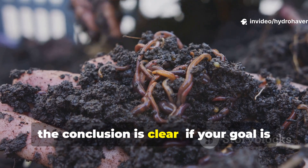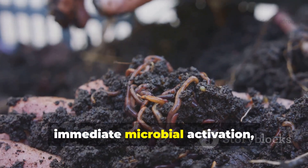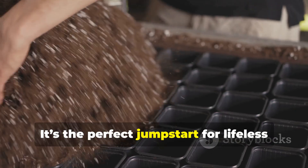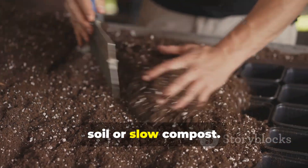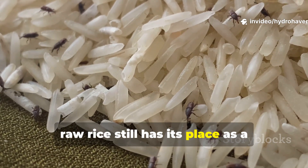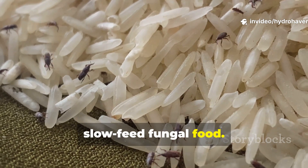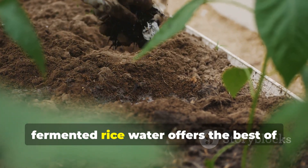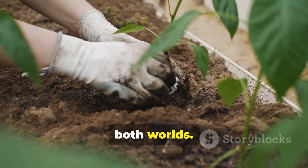From this, the conclusion is clear. If your goal is immediate microbial activation, cooked rice wins hands down — it's the perfect jumpstart for lifeless soil or slow compost. But for long-term soil building, raw rice still has its place as a slow-feed fungal food. And for those who want a balanced, maintenance-friendly solution, fermented rice water offers the best of both worlds.